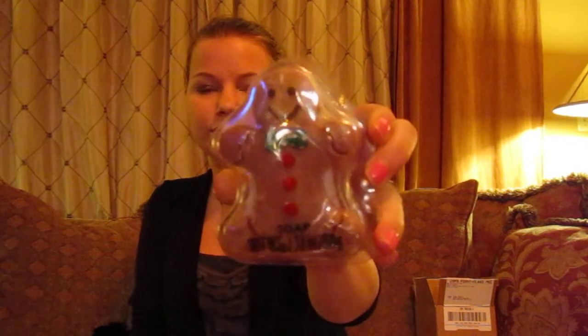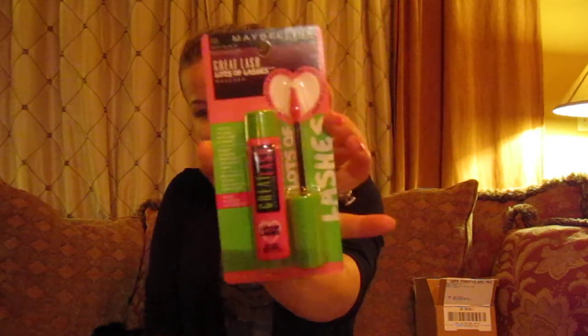Two samples of Estee Lauder Idealist Even Skin Tone Illuminator. A Mud Pack — the Ultra Deep Pore Cleanse Kelp and Seaweed — I've always wanted to try one of these masks. A Gingerbread Soap — not sure where it's from, but I thought it was cute. A Maybelline Grape Lash in Very Black, Lots of Lashes — the new one that they came out with.